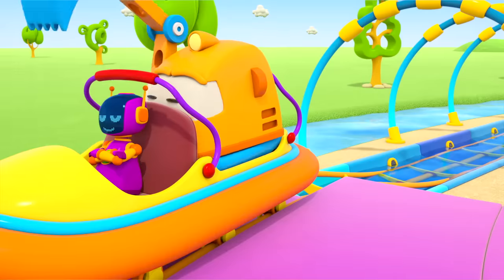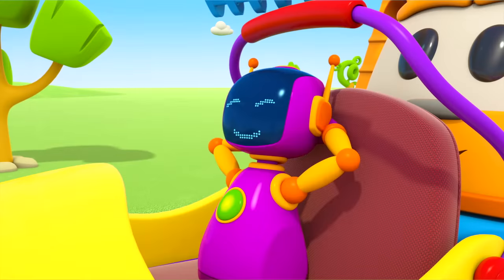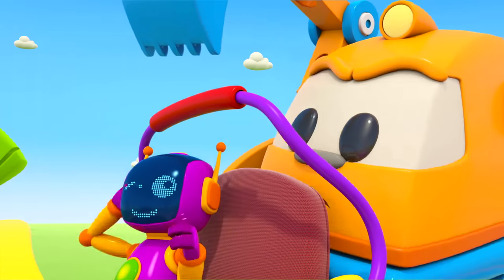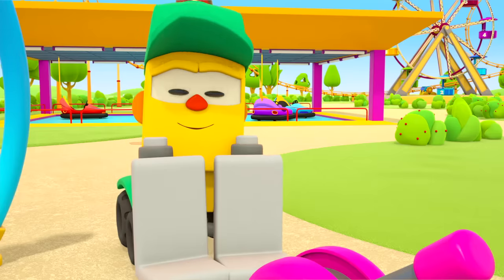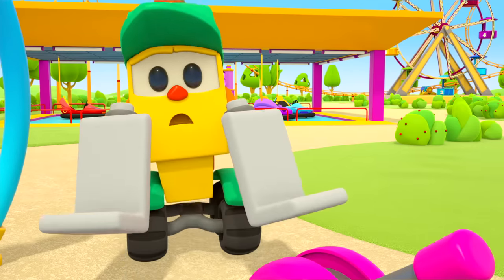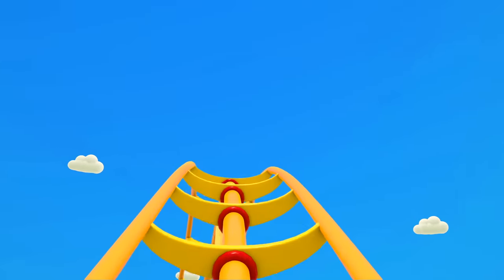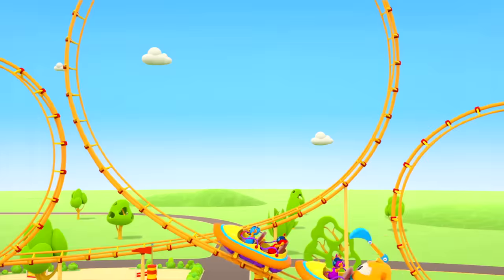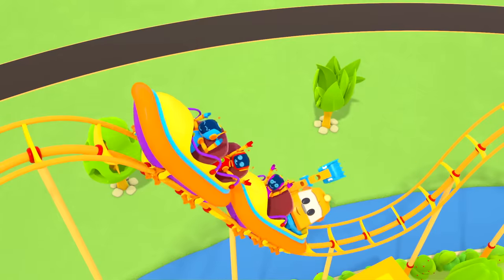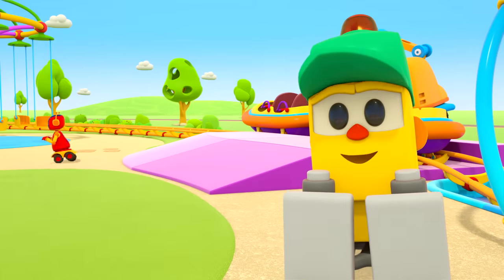Everyone strapped in? Not everyone! Robot! Go! Lifty, are you not going in? No, no, no — I don't want to get wet! The rafts are going up the ramp and quickly going down again. A loop the loop! And another! And the pool! I guess it's not so hot now.